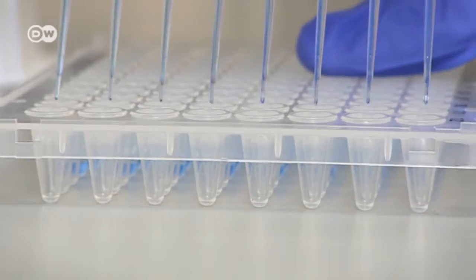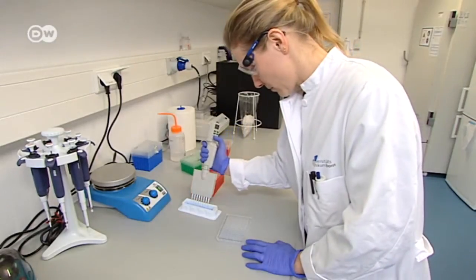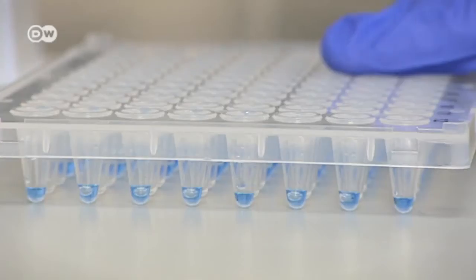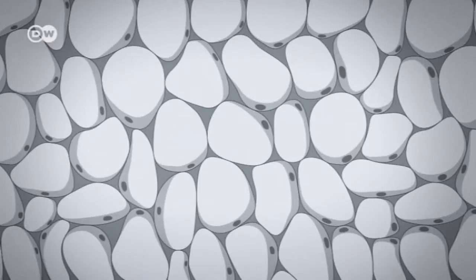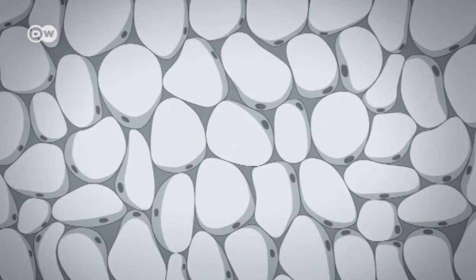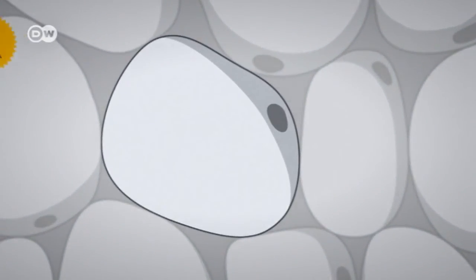The researchers wondered whether white fat cells could be transformed into brown fat cells, leading to more fat being burned and thus weight loss. White fat usually can't be activated like brown fat, because the cells lack adenosine receptors.